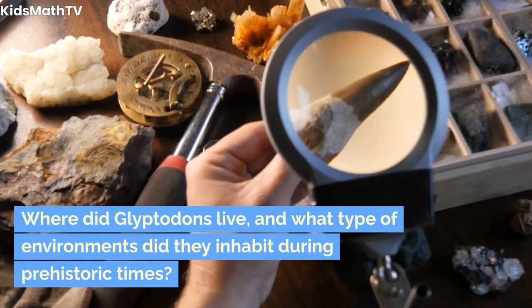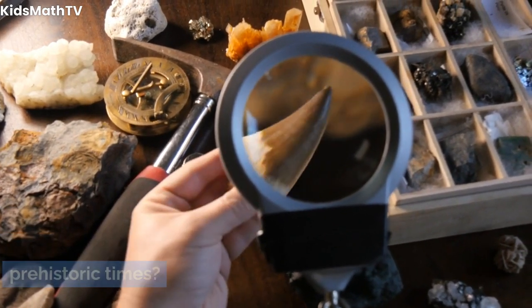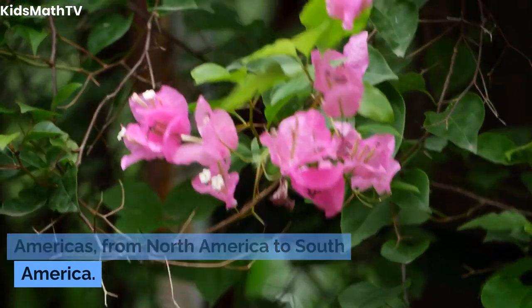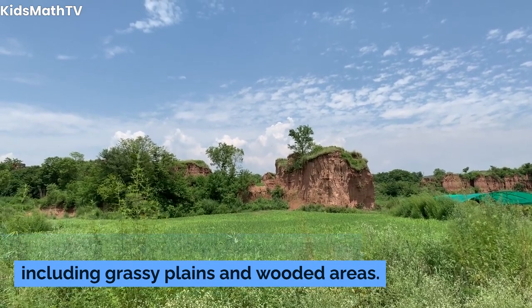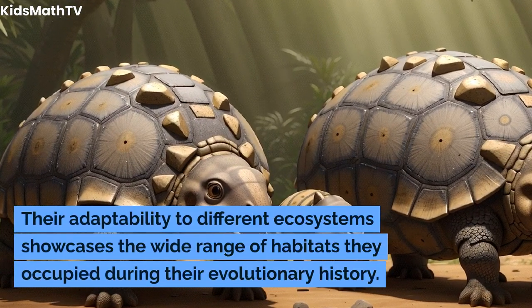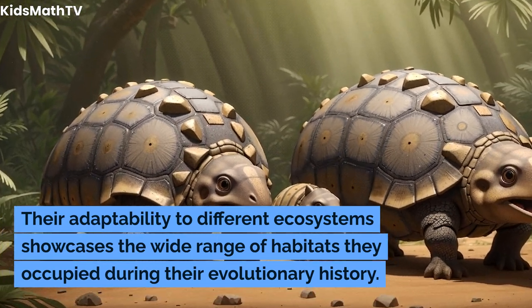Where did glyptodons live, and what type of environments did they inhabit during prehistoric times? Glyptodons were distributed across the Americas, from North America to South America. They inhabited a variety of environments, including grassy plains and wooded areas. Their adaptability to different ecosystems showcases the wide range of habitats they occupied during their evolutionary history.